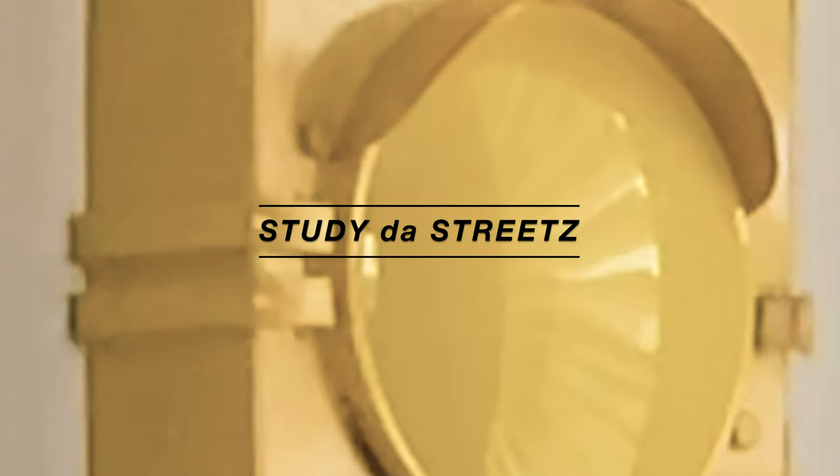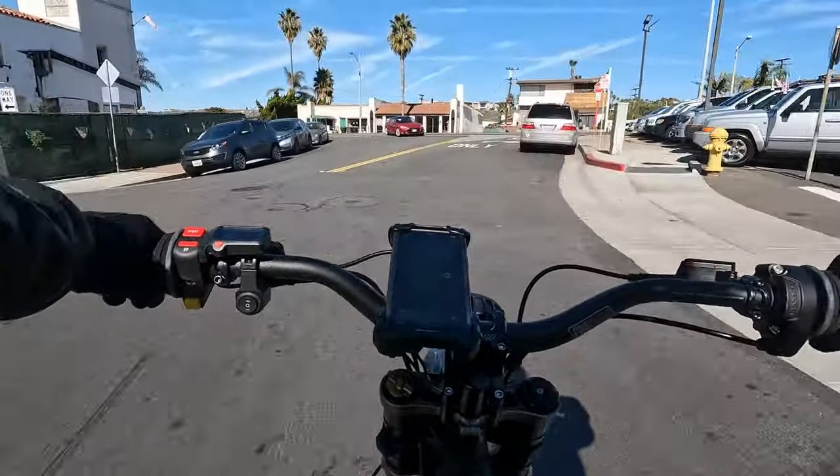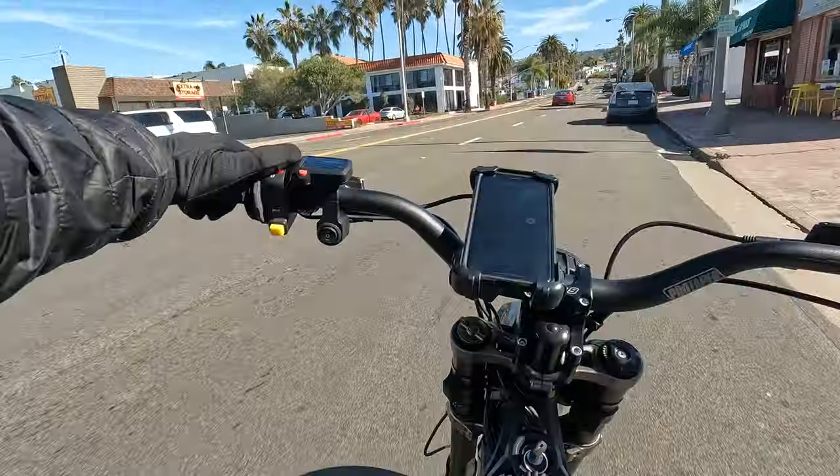I think it's worth knowing your city better than Apple Maps or Google Maps knows it. I've noticed that sometimes I can pick better routes than Apple Maps picks.